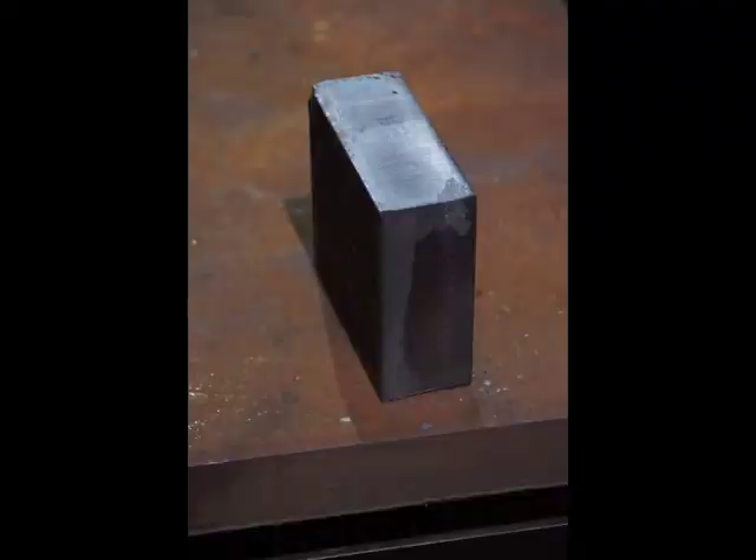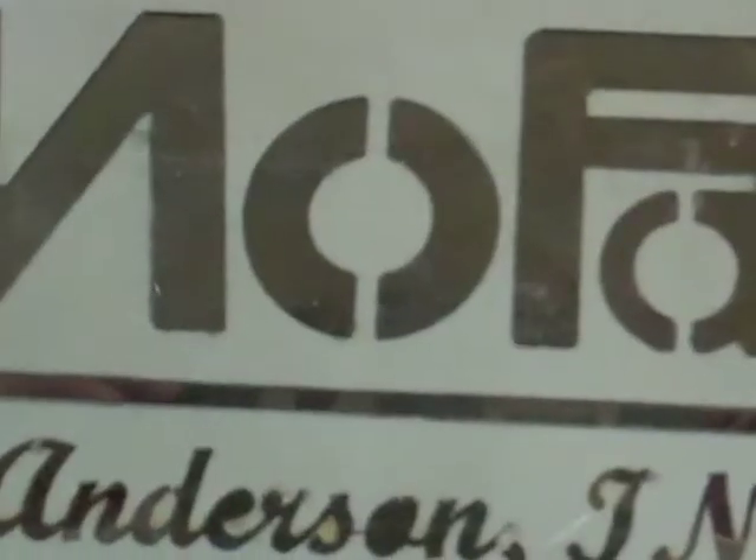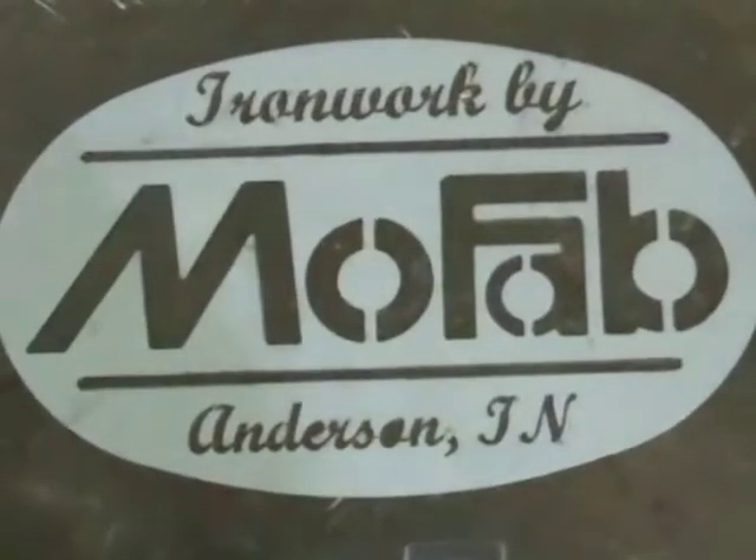Our powerful machines will cut a clean finish, eliminating the need for excess grinding, making us a perfect fit for all of our customers.